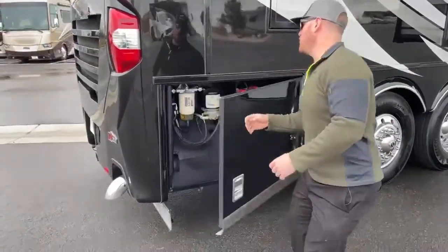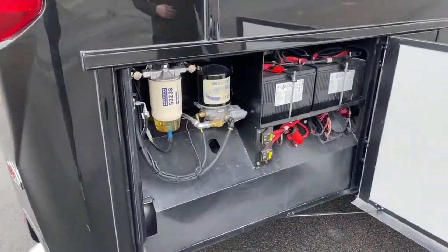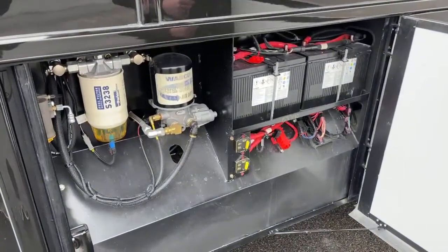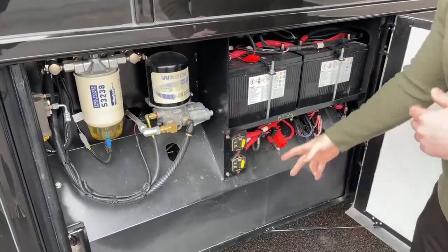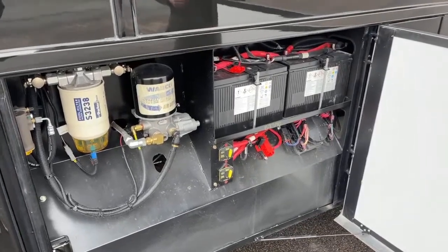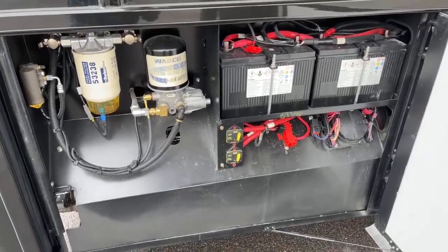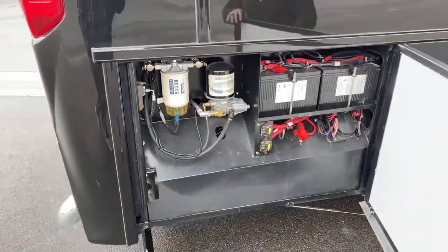Back behind that one: two chassis batteries, primarily used for starting your engine. Also two master fuses — 150-amp breakers. For storage, when you put your coach into storage, you can cut those off to cut the draw on your battery so they aren't dead the next time you go to use it.